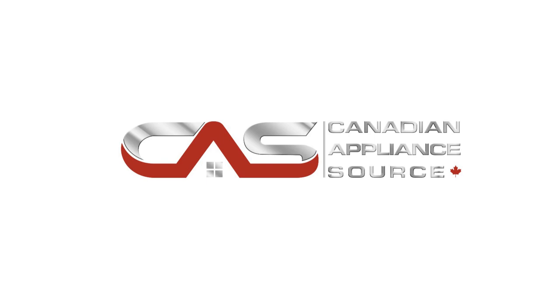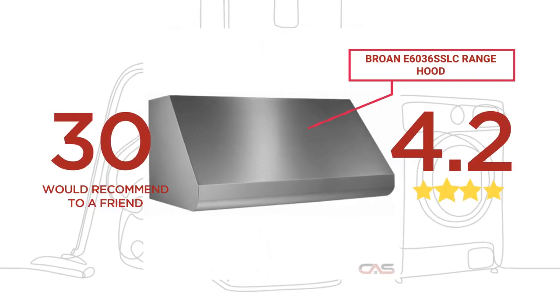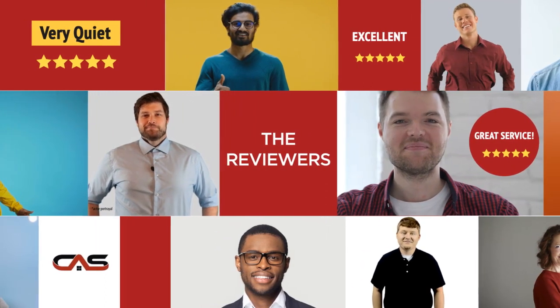Welcome to another product review from Canadian Appliance Source. This range hood by Brone has earned high scores from buyers. Real reviews from customers will help you choose the right appliance for you. This one got a 4.2 star rating.